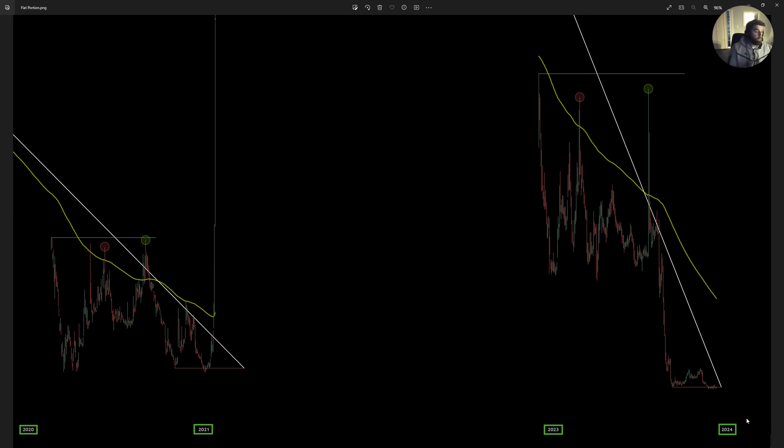The options are very simple: we break the trend to the upside and squeeze to $1,400, or we hold off the trend and go to zero. So that's it for that.